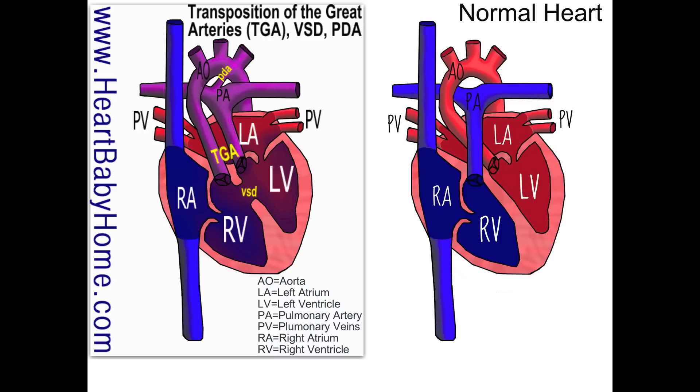Hey guys, it's Nanette with Heart Baby Home. Today we're looking at heart number 46: Transposition of the Great Arteries, or TGA.